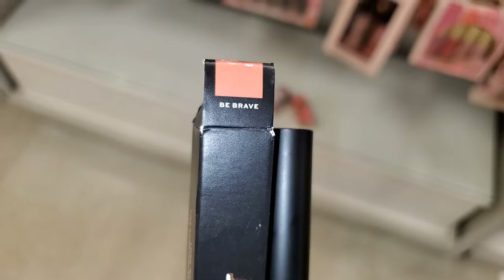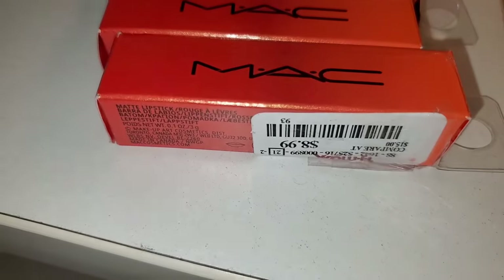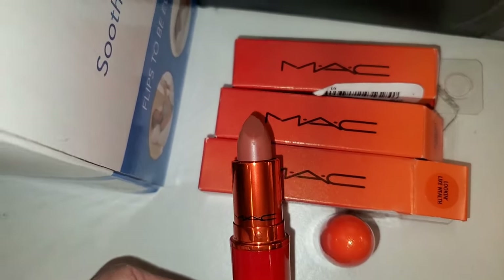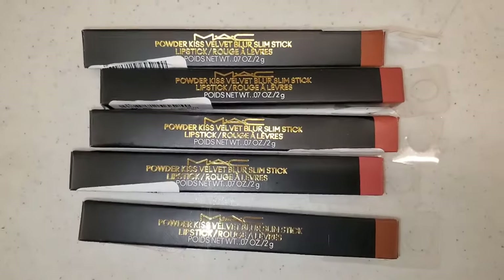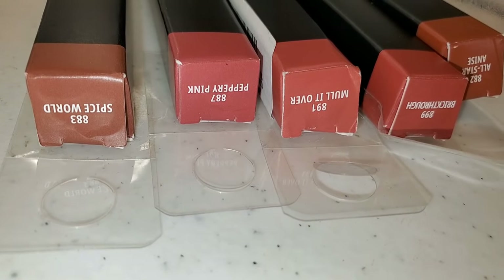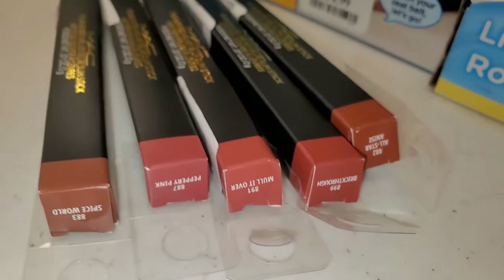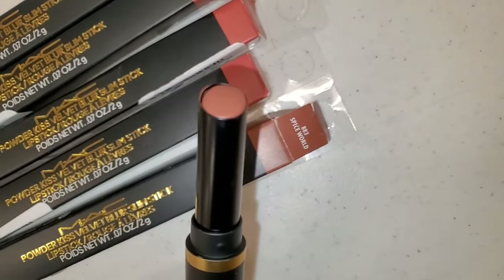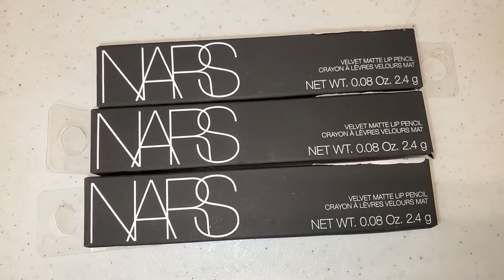They also had MAC lipsticks new there — the shade Calls Looking Like Wealth, running for $8.99. I thought this shade was going to be a red tone but it's a very pretty nude shade. They also had these Powder Kiss Velvet Blur Slim Stick Lipsticks from MAC in five different shades: Spice World, Pepper Pink, Mull It Over, Breakthrough, and All Star Anise. Spice World is so perfect for fall. These lipsticks are running for $8.99 each.